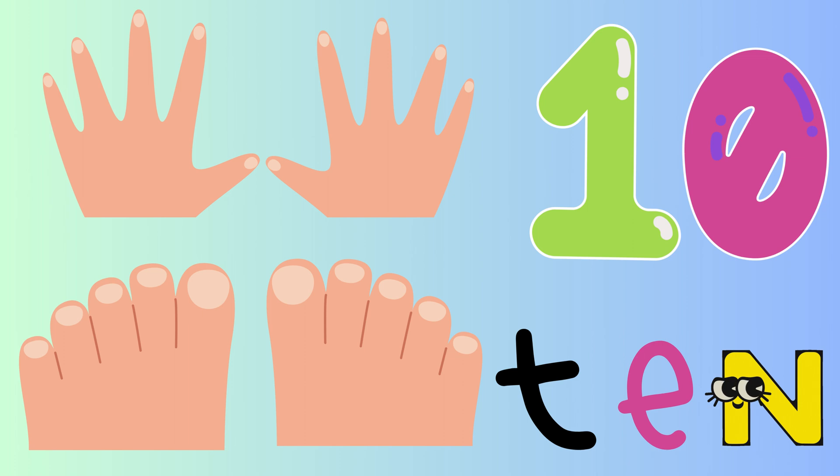10. Ten little fingers, ten little toes. Count them all up and away we go.